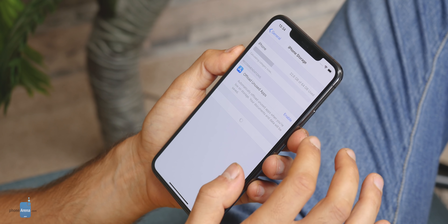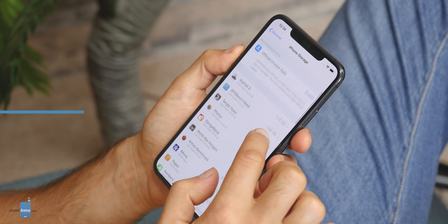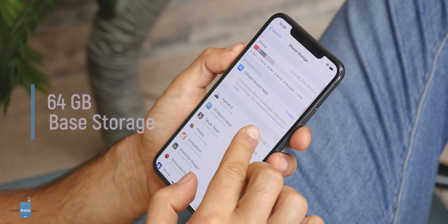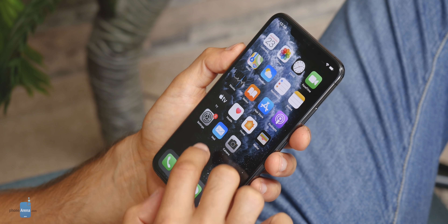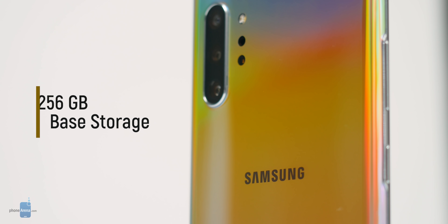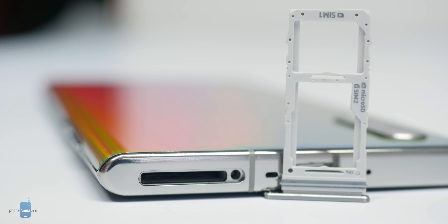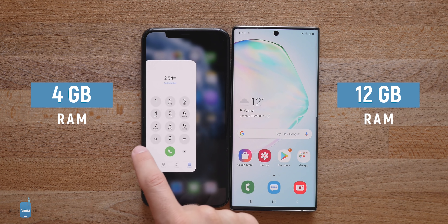The iPhone receives a serious blow in one category and that is storage. The iPhone 11 Pro Max comes with only 64 GB of base storage, and that's just not okay for a flagship phone in 2019, especially one costing that much. The Note 10 Plus on the other hand comes with 256 GB and a slot for expandable storage on top of that. To finish off the specs list, we also have to mention that the Note has three times more RAM than the iPhone.